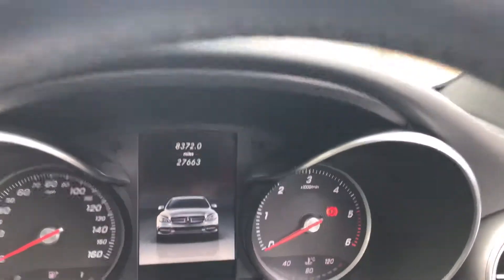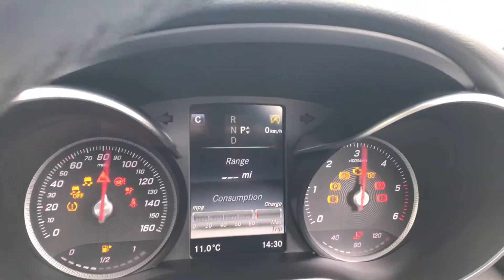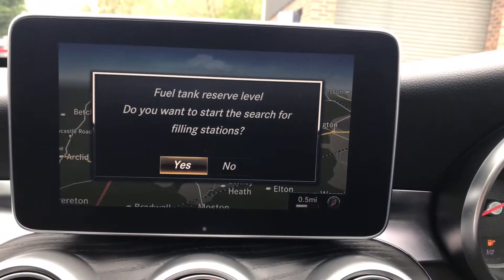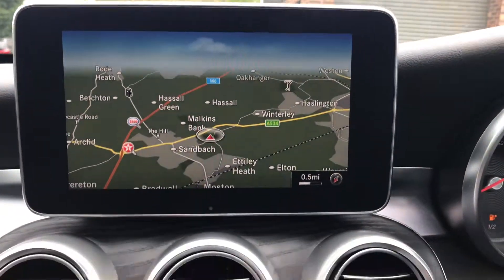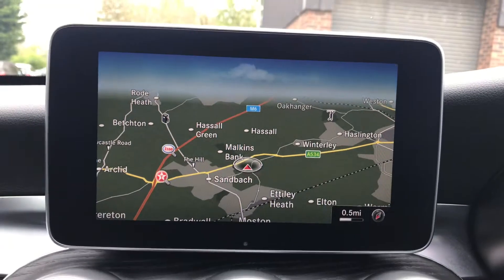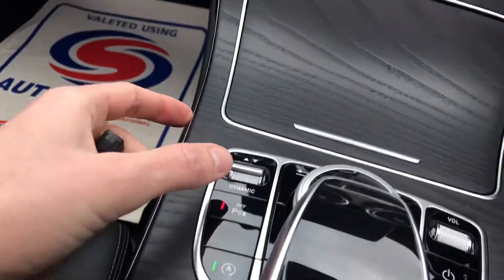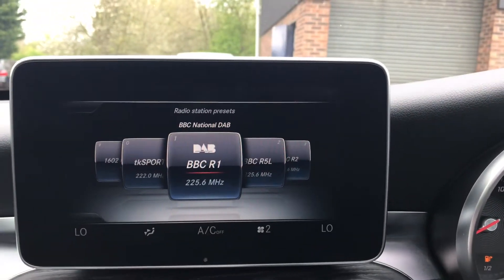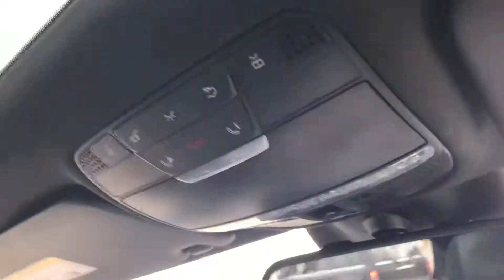Just 27,000 miles on the display. Starting it up, you can see it's free from any warning lights. We've got satellite navigation — you can see the display here — parking sensors, start-stop technology, DAB digital radio, media connections, and a panoramic glass roof with a button to close and open the roof.